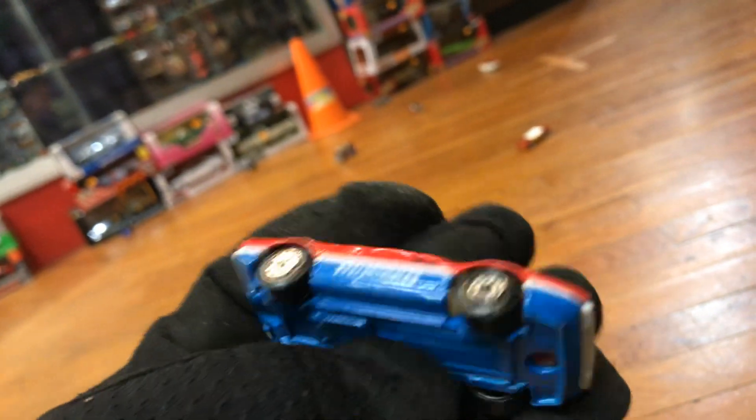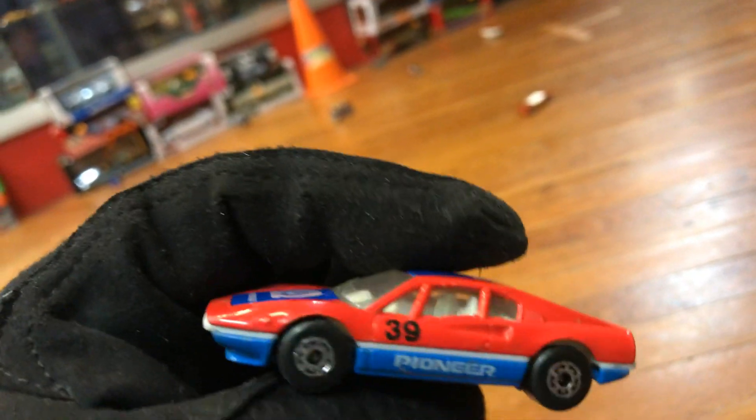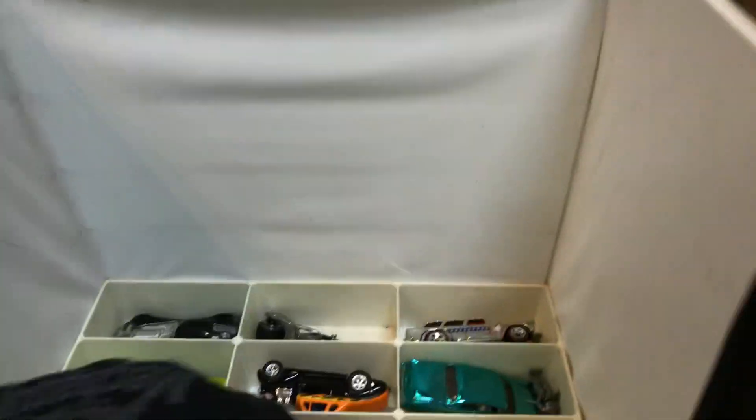Here we have a nice Ferrari by Matchbox — Pioneer branding on it. Pretty cool. You guys remember Pioneer, the stereo? Check it out. How about the accident — all right, let's check it out — one more tray in here.